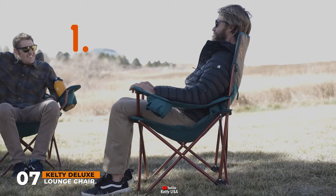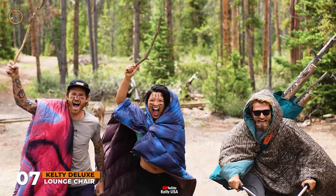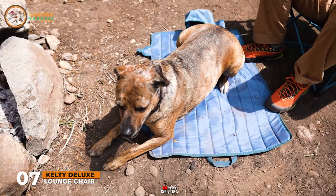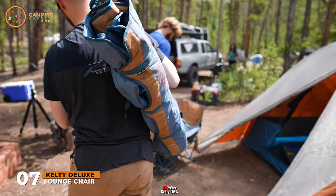Three reclining positions to keep it interesting. Adjustable armrests and dual beverage holders allow you to find the perfect angle to enjoy a cold one. Use the included carry wrap to haul stuff around the campsite — it even doubles as a dog bed. And when it's time to roll out, it all rolls up in a matter of seconds. The deluxe lounge chair from Kelty. Let's take this outside.